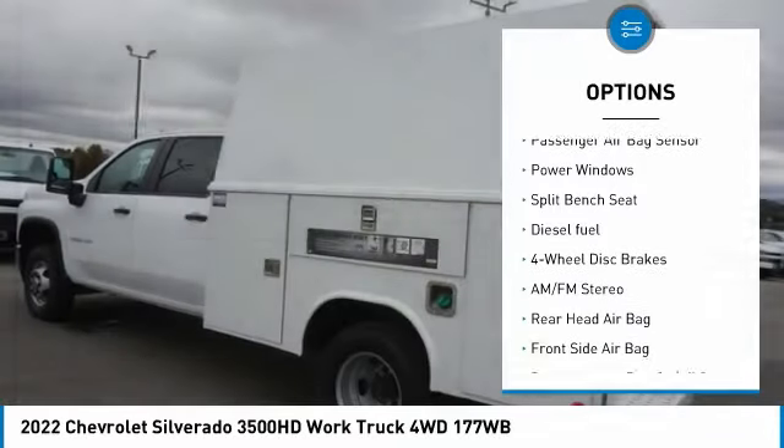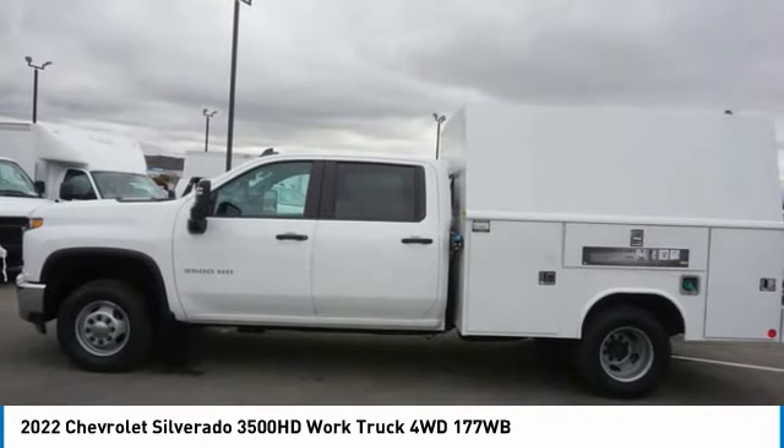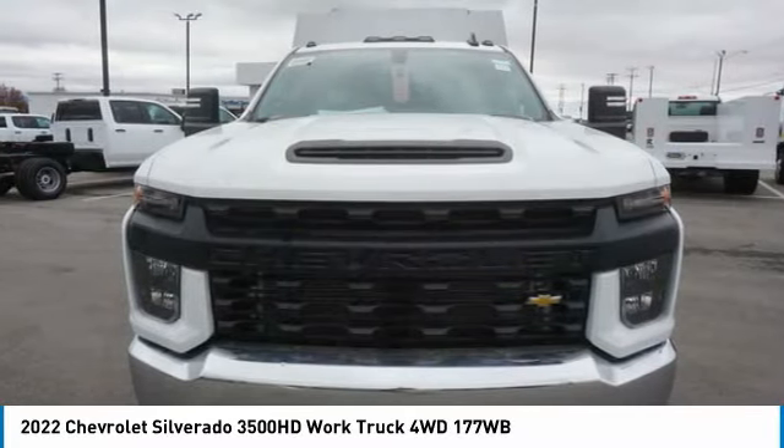Control, daytime running lights, four-wheel disc brakes, steel wheels, dual rear wheels. Take this vehicle for a spin and see why so many shoppers are now proud owners.